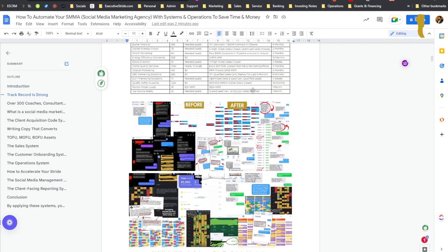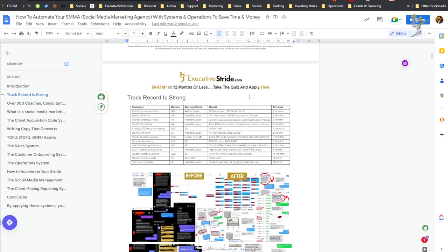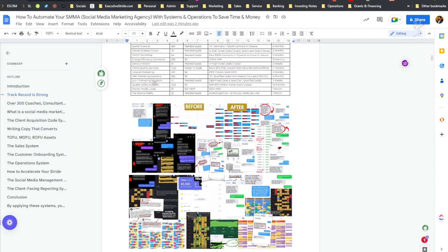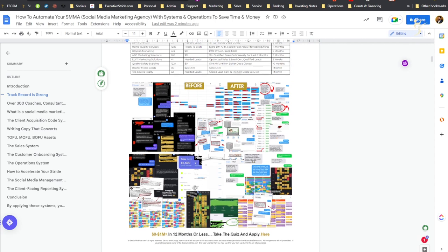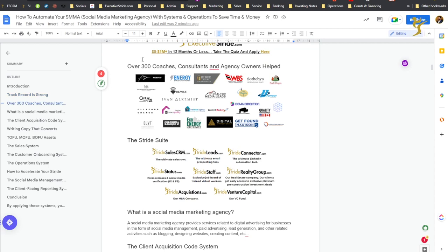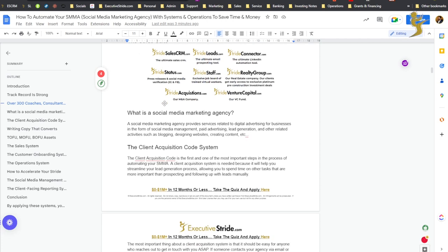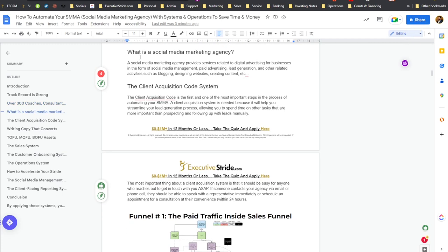Who are we at Executive Stride? I'm not going to go super in-depth into my background — you can look at my previous videos on SMMA and business growth. I've been an entrepreneur for almost 10 years. Our track record is extremely strong. We help coaches, marketing agencies, consultants, and course creators scale their business, flood their pipeline with appointments using automated client acquisition machines. We've worked with over 300 coaches, marketing agency owners, and B2B businesses. We have something called the Stride Suite — a conglomerate of different companies and tools under the Stride name to help clients accelerate their stride.